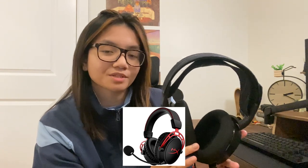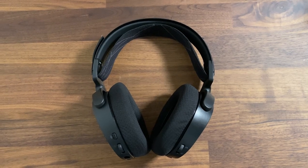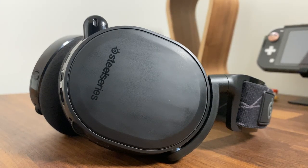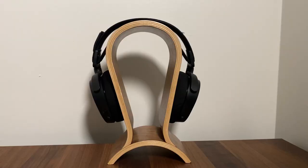The SteelSeries Arctis 7 wireless version is the headset I've been using for my streams. I used to use HyperX Cloud 2s but got annoyed with the wires, and I wasn't a fan of the black and red colors anymore. I wanted a more minimal look, and the Arctis 7 is not too bulky and very comfortable. It was gifted to me by Gian, and I've been using it for about a year. It hasn't really hurt my ears even with my glasses, so I can definitely vouch for its comfort.